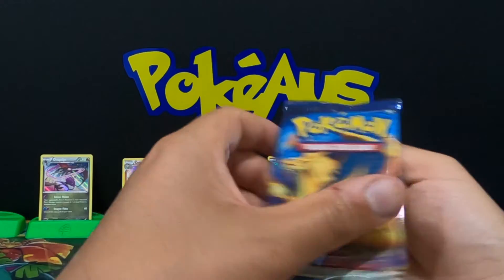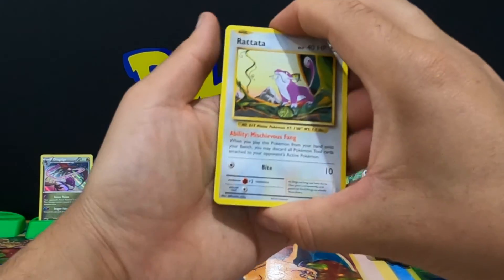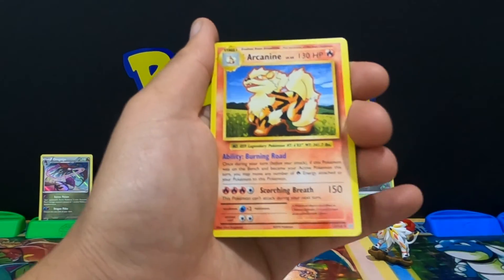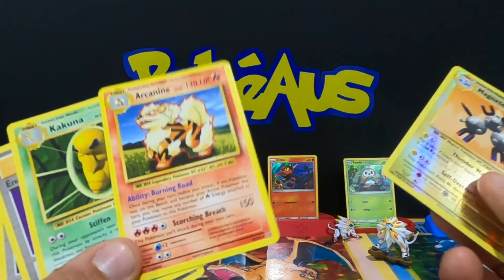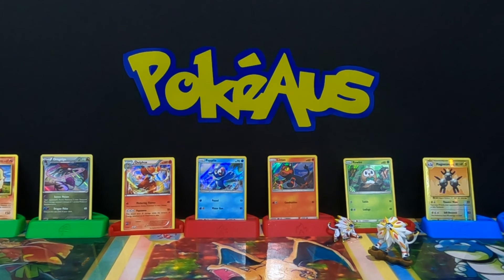We are on the last pack. I know it's a short video but I've been very busy at home. Let's do this: we got a Rattata, Tangela, Staru, Fighting Energy, Magikarp. We got a reverse Magneton rare and an Arcanine rare card — and yes, that is all. So we got a reverse Magneton and an Arcanine. Not the best pulls but that is fine — I only got the box for $15 and the value on it right now is quite high. That was about a $100 box.